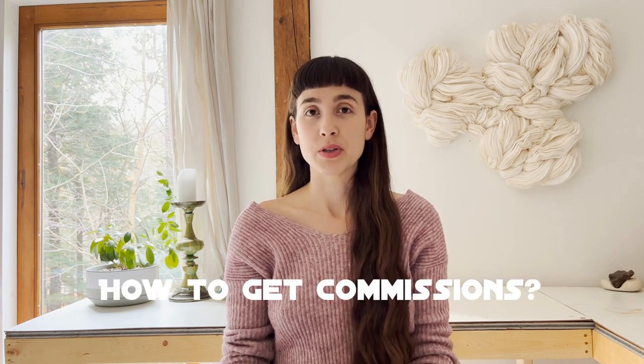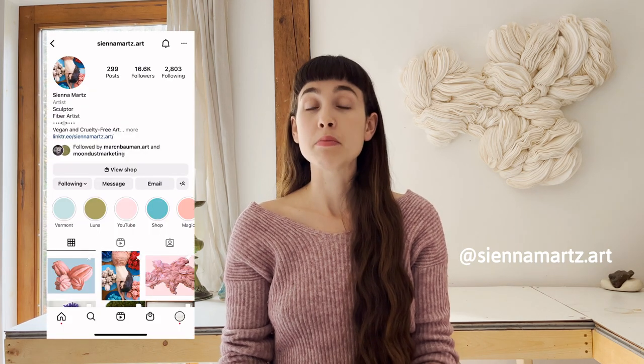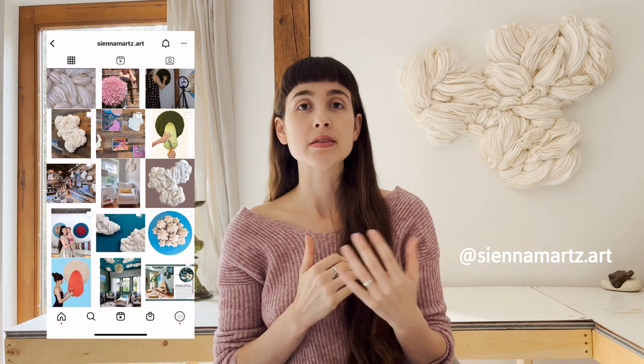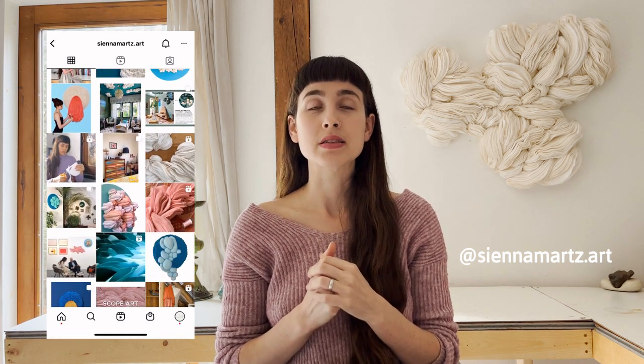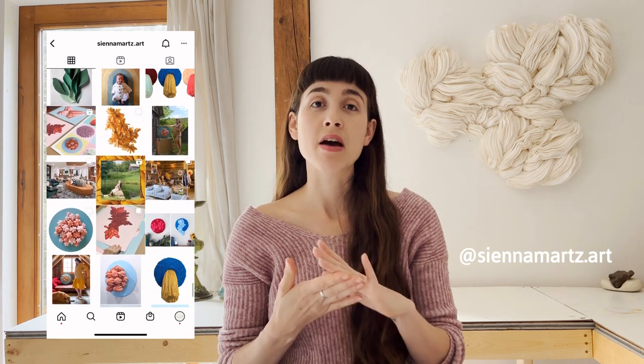The first thing I'm going to talk about is where and how I get art commissions. The first space is social media — I mainly use Instagram. I make sure my Instagram is up to date with my current portfolio, my past work, showing my art in different spaces, showing the process, showing it next to a person to give scale, and really trying to keep a variety of ways to share my artwork so collectors can scroll through and have a better idea of how my art could look in their space.